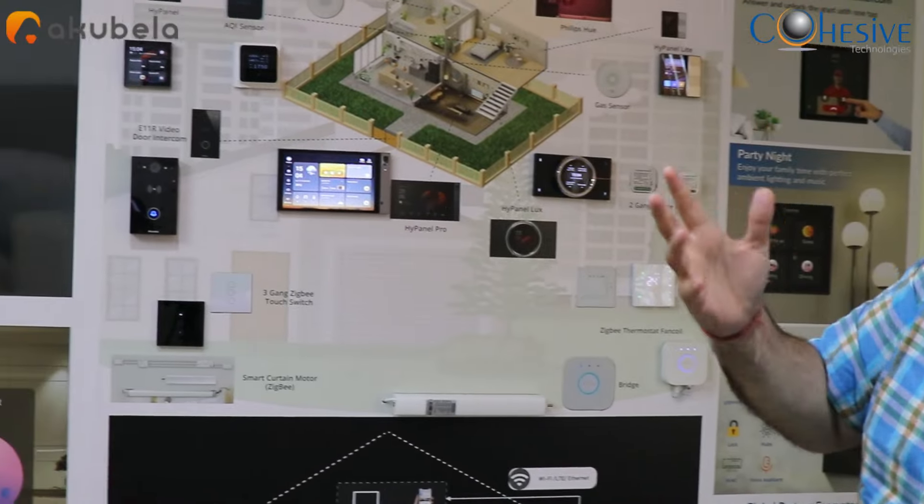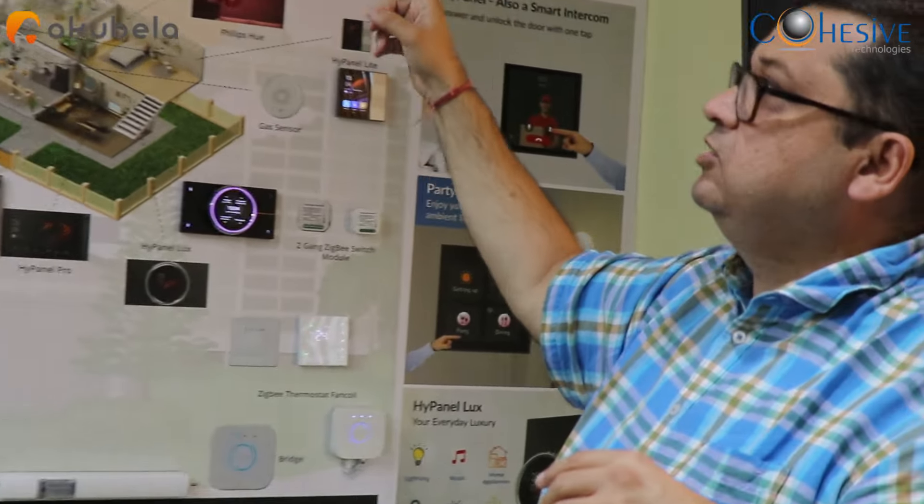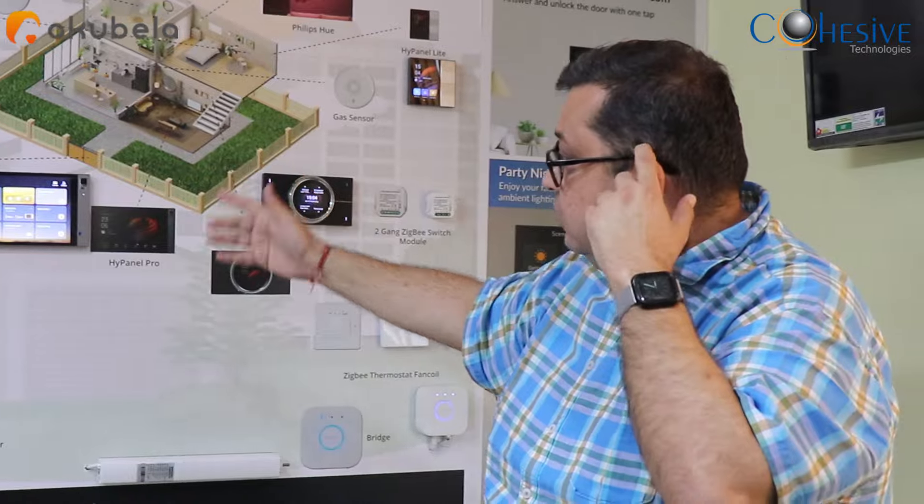I will invite someone to come in. Working at Cohesive Technologies' experience center, as the man enters the house, a sensor activates, the lighting is taken care of, and the fan switches on — it is all automated. The most important aspect is there are no third-party servers or products; everything connects to the panels.